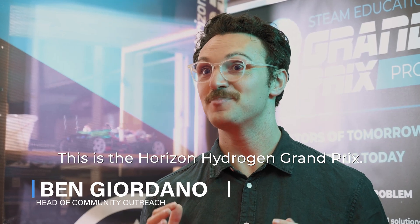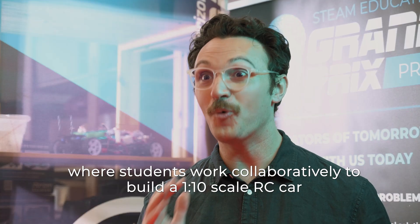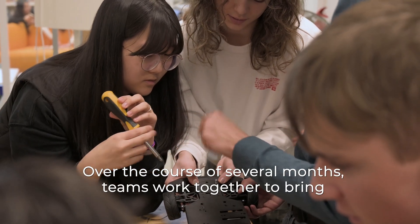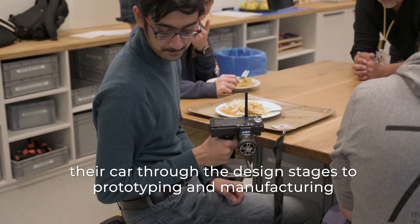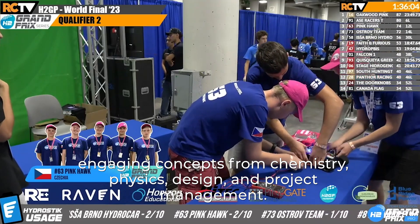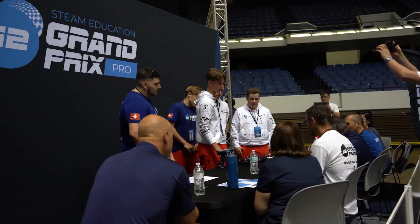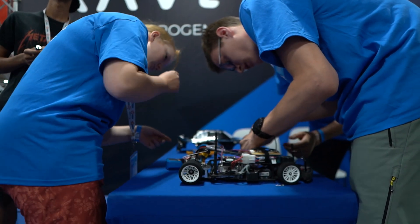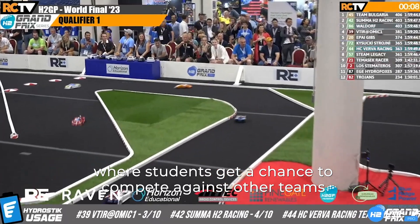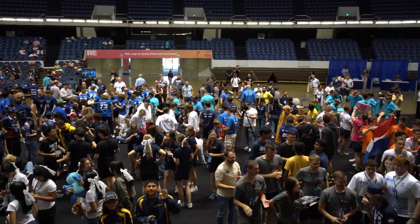This is the Horizon Hydrogen Grand Prix. It's the world's largest hydrogen education competition where students work collaboratively to build a 1:10 scale RC car powered by a hydrogen fuel cell. Over the course of several months, teams work together through design, prototyping and manufacturing, engaging concepts from chemistry, physics, design and project management. The program empowers the next generation of engineers, designers and leaders. It culminates in four-hour endurance races where students compete regionally and attend a three-day world final event to be crowned world champion.